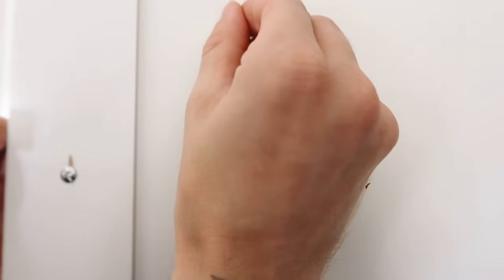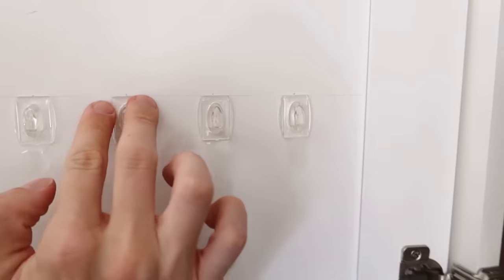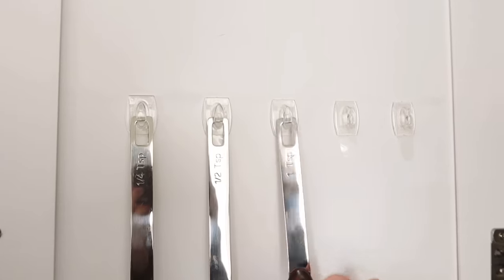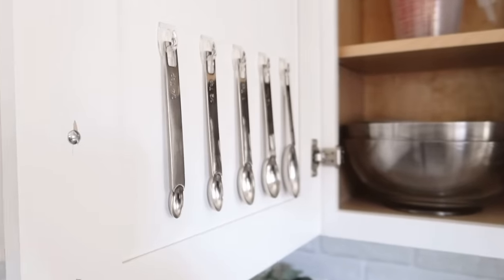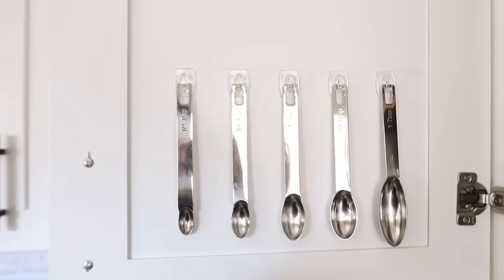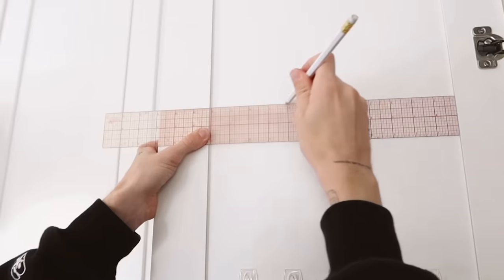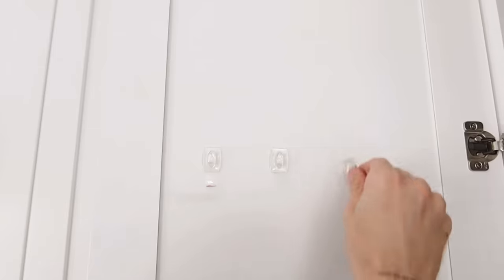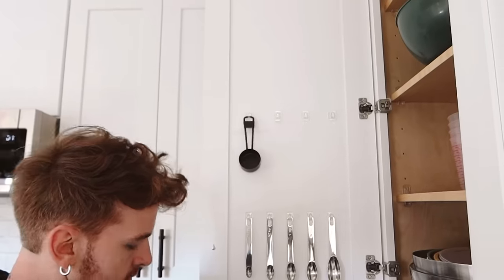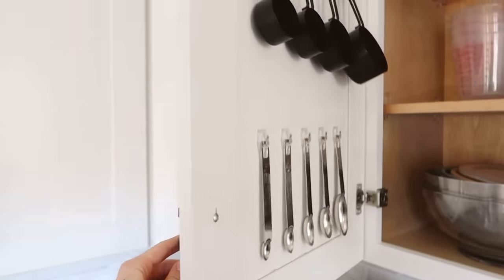Mine happens to be 12 inches wide, so every two inches I'm going to be applying a hook. Then erase the pencil line you created and slip on all of your measuring spoons. This is going to make it super easy to access, and it also closes perfectly. Just make sure your hooks and spoons are in an area where there's a little bit of space to still close — you don't want to close that on a shelf. We are going to be repeating the same exact process for the measuring cups a little bit higher up — four hooks across since I only have four measuring cups. And that's how I finished off my little measuring spoon and measuring cup door organizer.